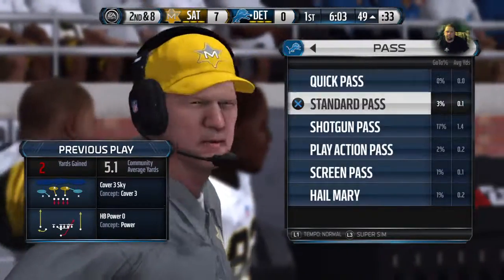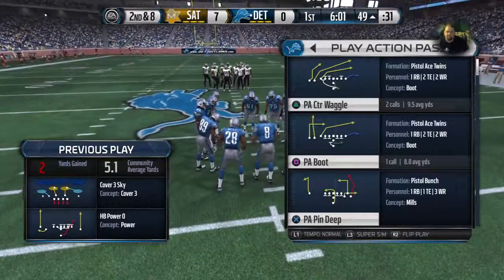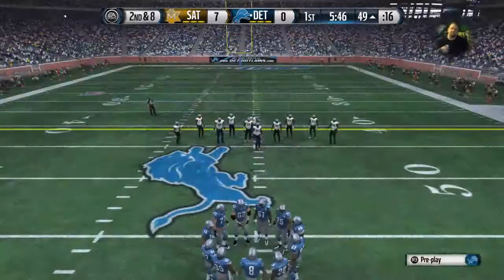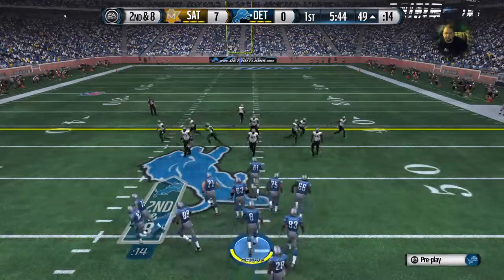When you're a running football team, listen — there are going to be a lot of ugly plays that don't work. You just got to keep running. After the two-yard carry, it sets up second down and eight.